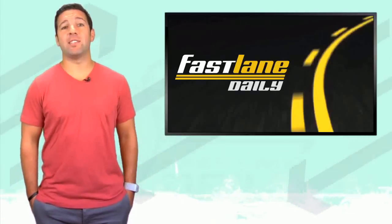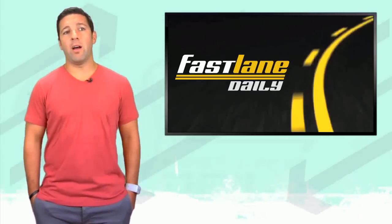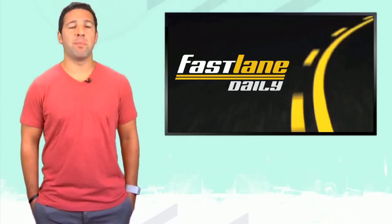Well, that'll do it for Fast Lane Daily today. I'm Derek D. You guys have a lovely rest of the week. Say hi to your mother for me.